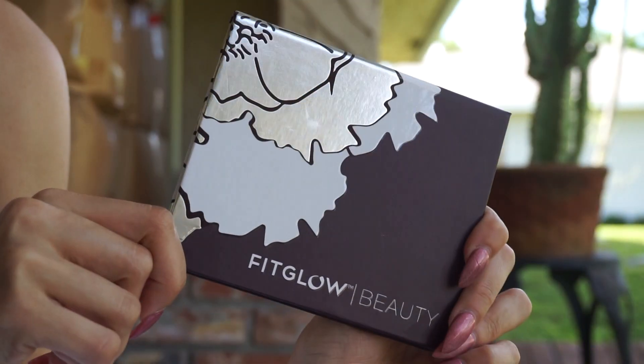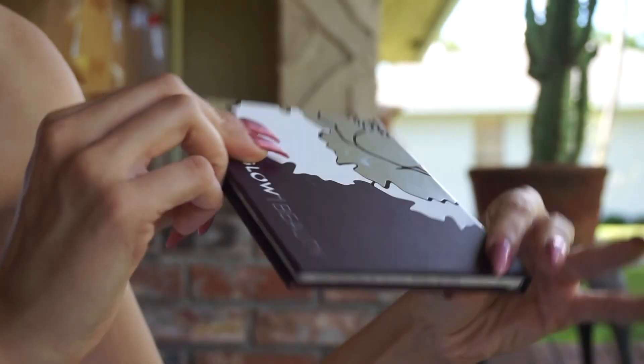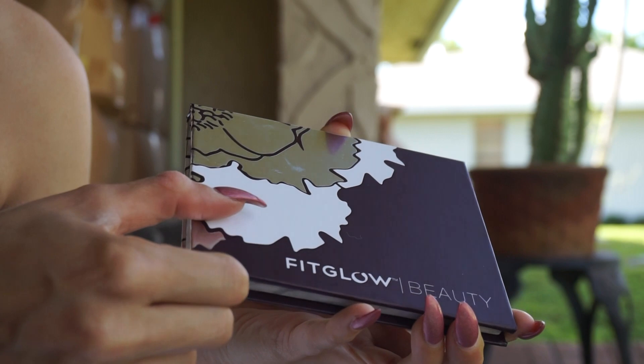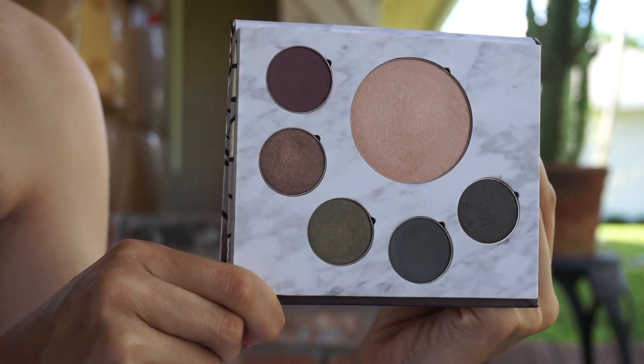If you're familiar with the Sunny Days Trio or the Day or Night palettes from Fit Glow, you'll know exactly how this looks — it's packaged the exact same way. Beautiful dark eggplant with the metallic Fit Glow emblem and name. Turn it around and you've got all your shades listed on a small sticker on the back along with ingredients. It's a really thin, compact, easy-to-travel-with palette, and when you open it up you get a very nice sized mirror and this really cool marble background effect with all your pans.